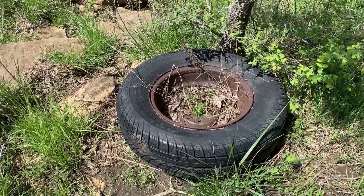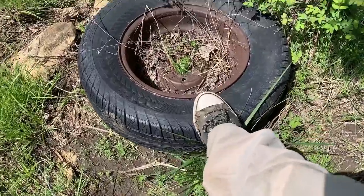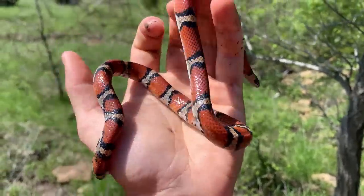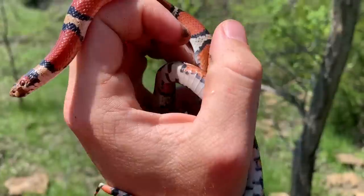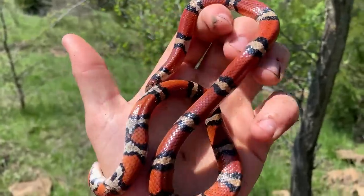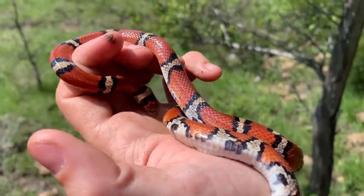I just came up to this tire, which normally they aren't terribly productive, but I flipped it and in the little crease between the tire and the metal was our fourth milk snake of the day — check that out. So flipping tires is pretty much worth it everywhere. It's worth it in Georgia because king snakes and rattlesnakes like them, and apparently out here you can get milk snakes in them.